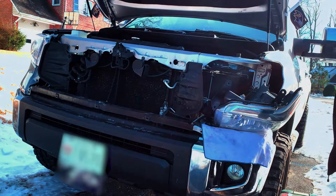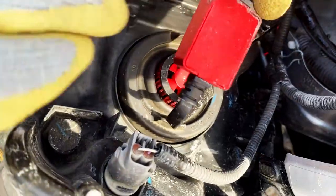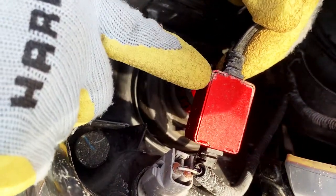This is the LED light that we're going to replace. This is what I was referring to as the ballast. Looks like we've got a little bit of corrosion here.